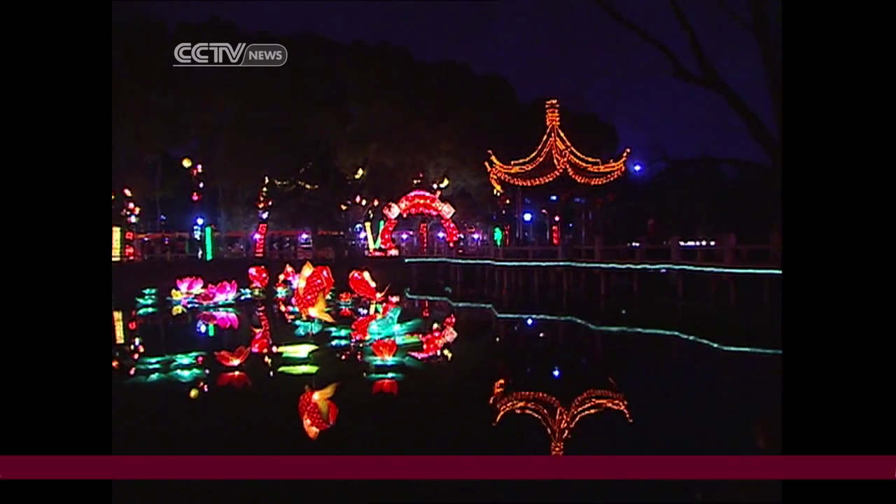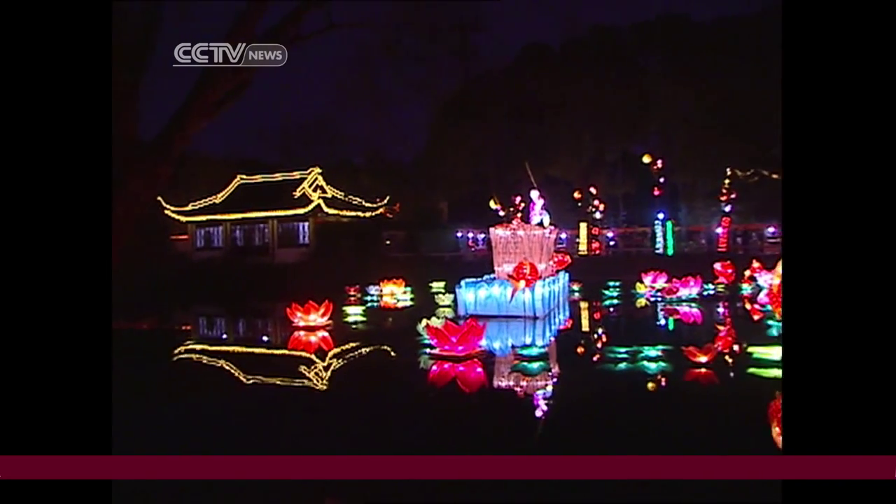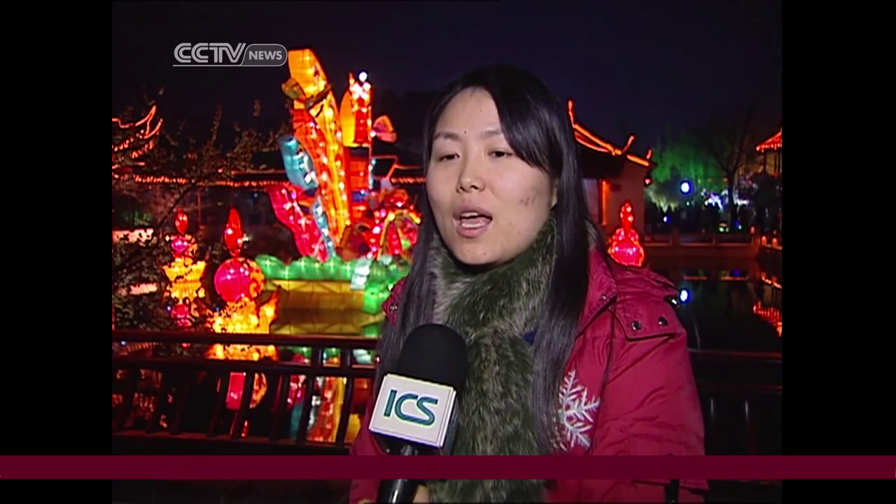There are over 30 lanterns this year in our garden, and 20 percent of them are made of recycled materials such as fabrics and bottles. The cost is higher than normal lanterns — for example, artists spend three times more time on the qilin than a traditional one. The public response on social media has been very good.